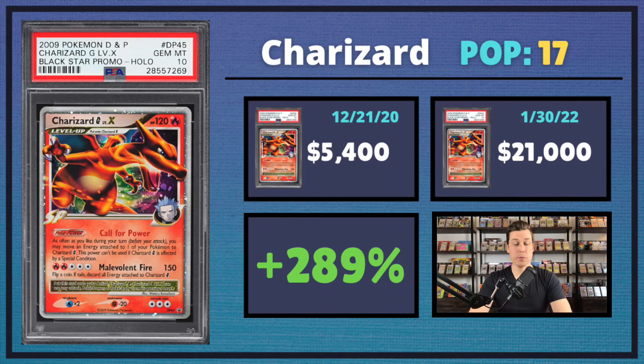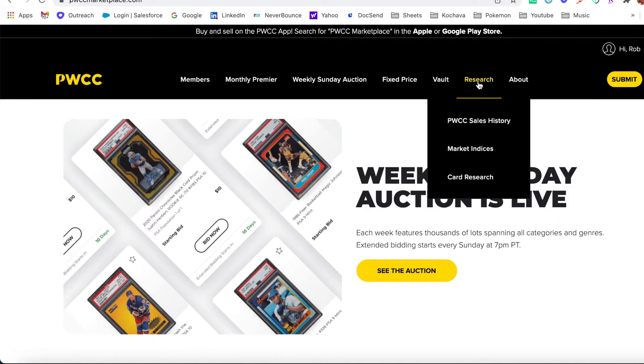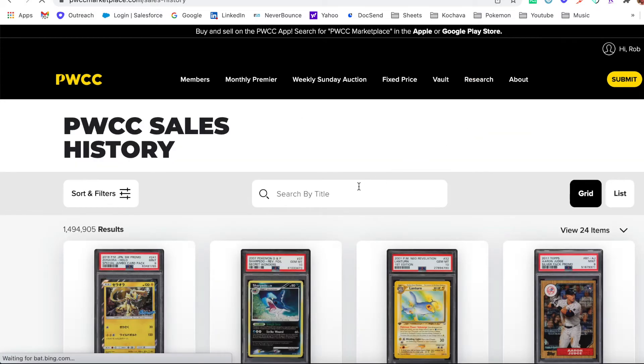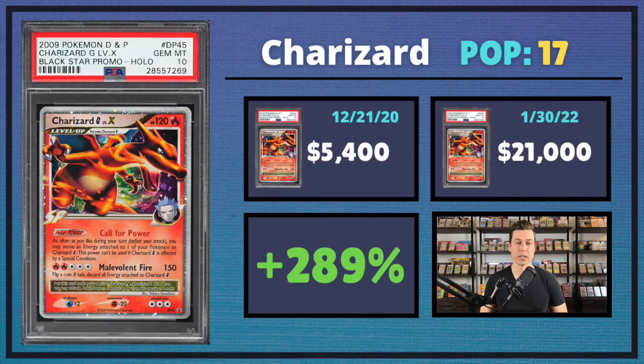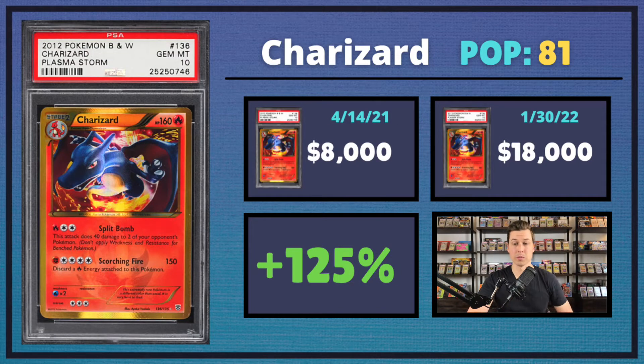Next up, we had the DP45 Charizard Level X — another low pop gem, and this one's going to raise a few eyebrows. It sold for $21,000 in the last PWCC auction block, which is a 289% uptick from back in December 2020, about a little over a year ago. A lot of people were saying this card was shilled, but it showed up in PWCC's archive section, meaning it was sold and paid for by a buyer.